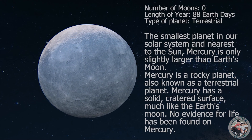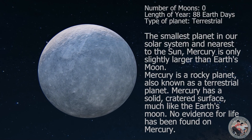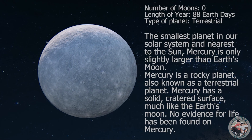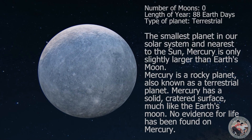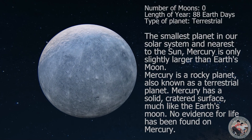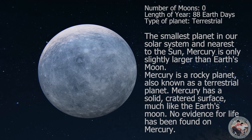The smallest planet in our solar system and nearest to the sun, Mercury is only slightly larger than Earth's moon. Mercury is a rocky planet, also known as a terrestrial planet. Mercury has a solid cratered surface, much like the Earth's moon. No evidence for life has been found on Mercury.